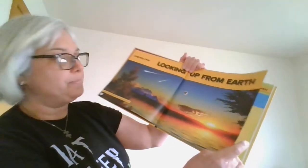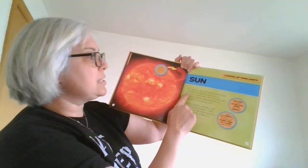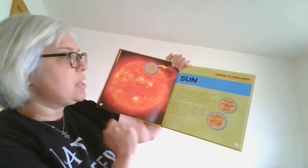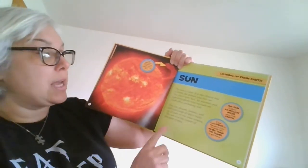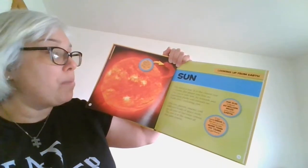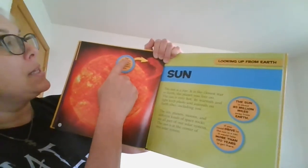Looking up from Earth — the Sun. The Sun is a star; it is the closest star to Earth, the planet you live on. The Sun is very hot. Its warmth and light keeps plants and animals on Earth alive, including you. The Sun, planets, moon, and different kinds of space rocks are all part of our solar system. The Sun is at the center of the whole solar system.